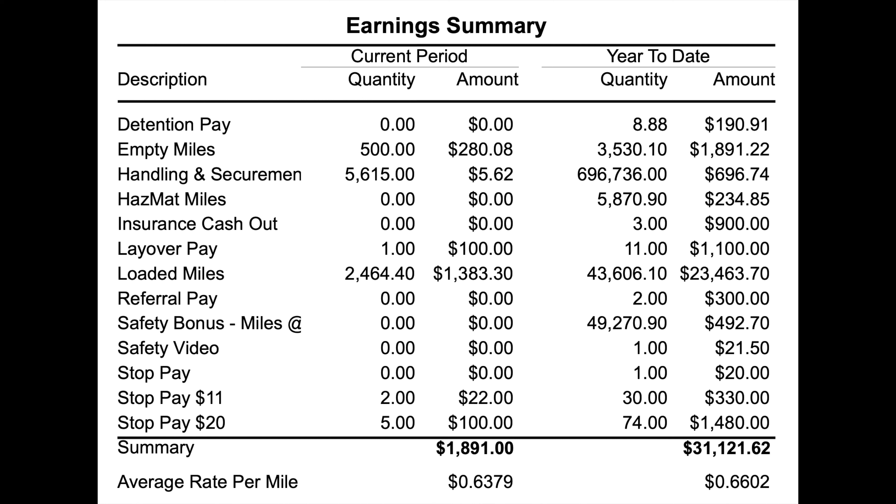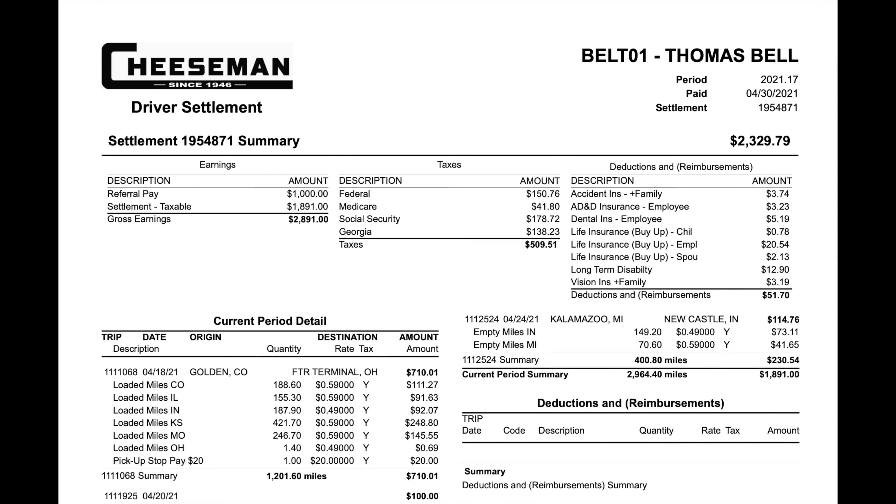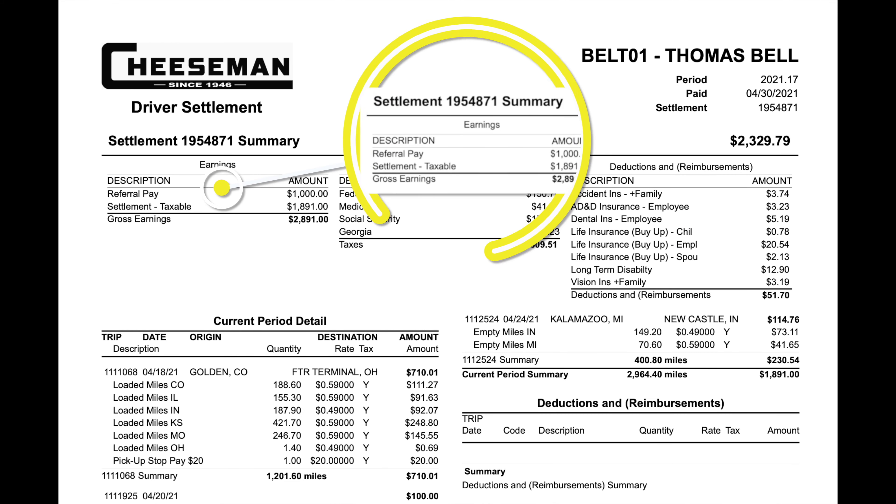Then we have $1,383.30 for loaded miles, $22 for two $11 stops, and five $20 stops for $100. This brings my compensation for the week to $1,891, which is 63.79 cents per mile — again, not too bad for a second-year rookie.